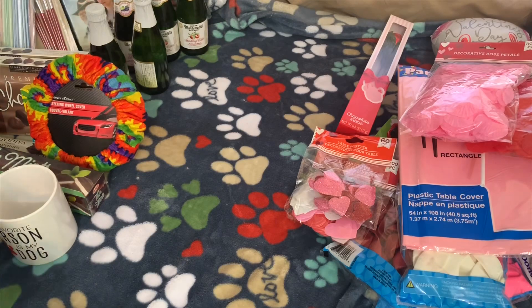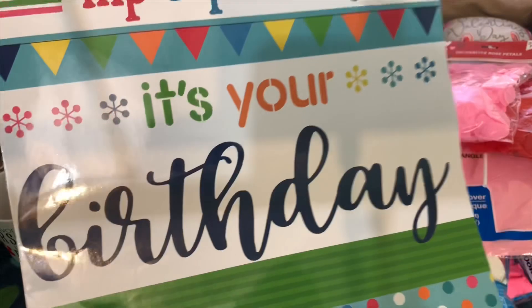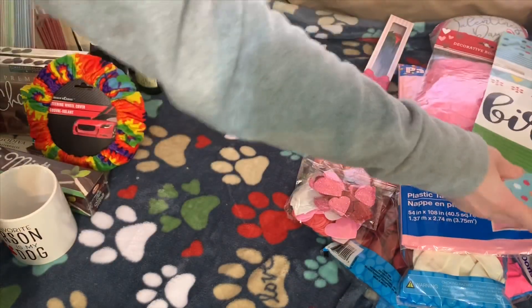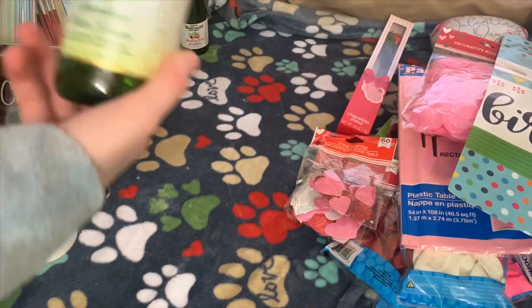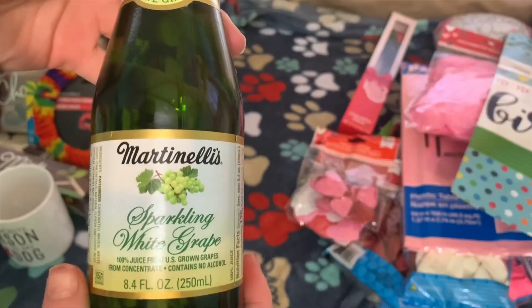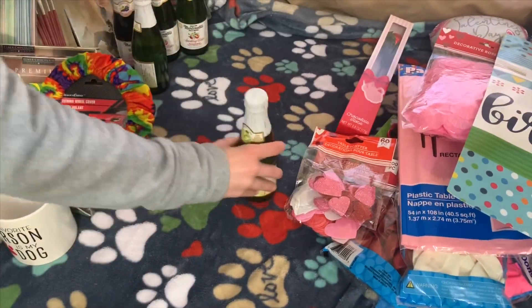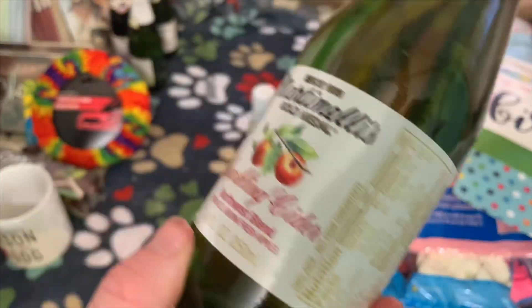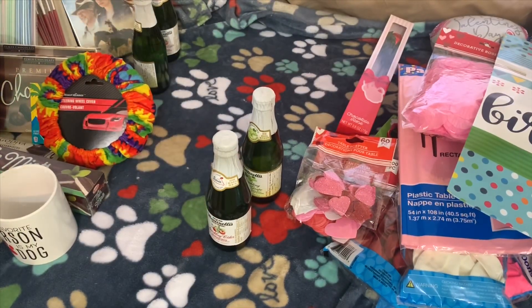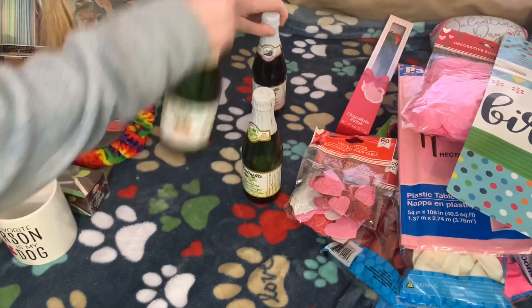Moving on, I got this happy birthday bag for my friend — it's her birthday. Then I got these miniature sparkling ones. If you guys don't know, they sell miniature sparkling drinks at the dollar store. They actually have three flavors: white grape, Northwest blend, and red grape. So I did pick up five of these.